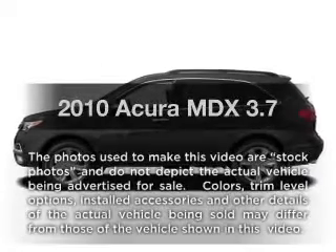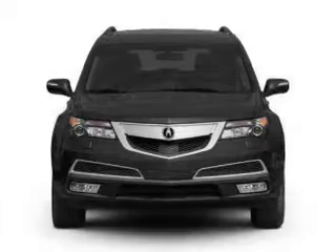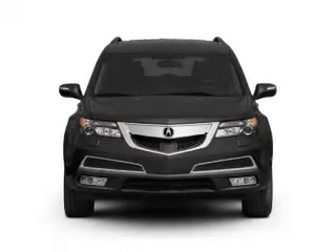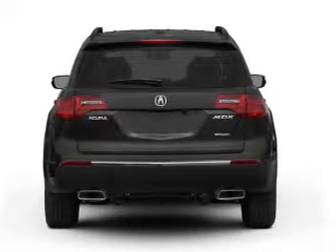Imagine yourself in this 2010 Acura MDX. If you're looking for a first-rate auto, this one could be yours today. With a solid six-cylinder engine, the powertrain includes all-wheel drive, driven by a six-speed automatic transmission.